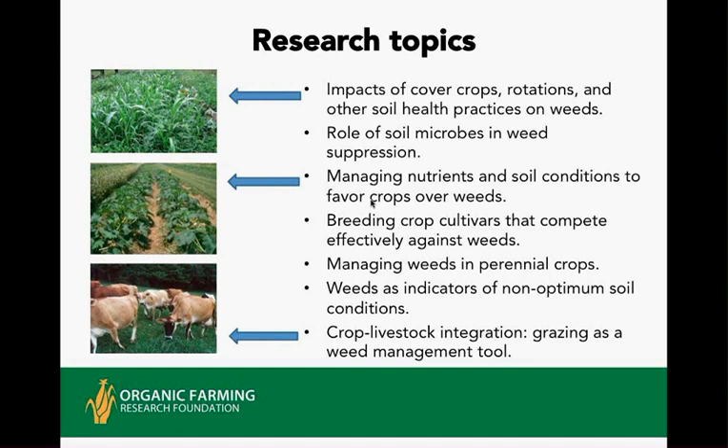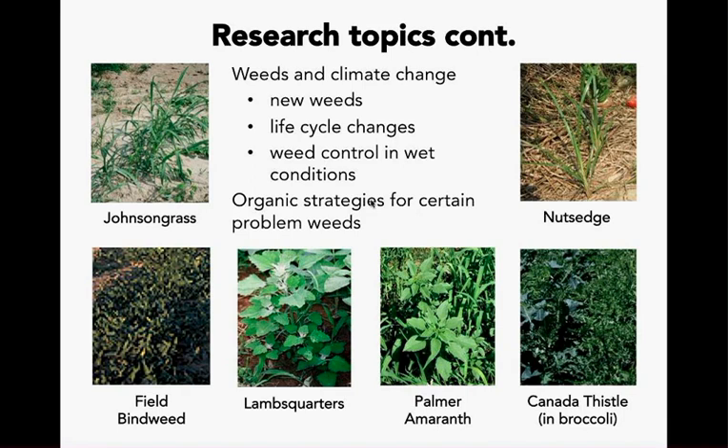A positive thing about weeds: there have been historic books on weeds as indicators of soil health, soil conditions, salinity, water or drought conditions, and soil types. Crop and livestock integration is growing, so grazing used as a management tool is of research interest. Other research topics include specific problem weeds — Johnson grass in the southeast and bindweed in California were nemeses — and understanding weed life cycles and control in wet and dry conditions, depending on what part of the country you're in.